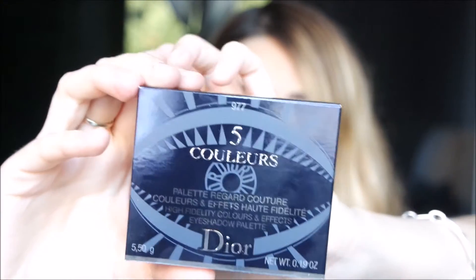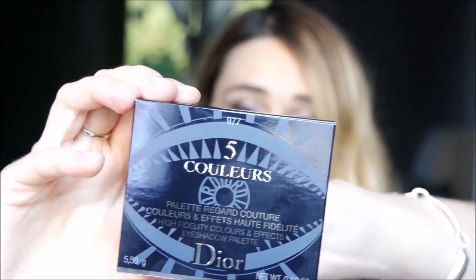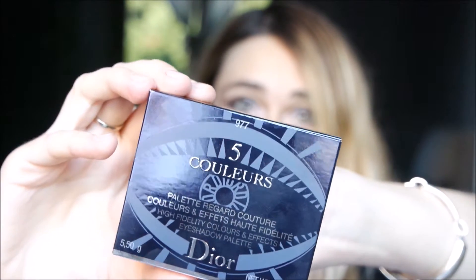Hi everyone, welcome back on my channel. In this video I'm going to show you the new Dior palette from the Powerlook collection, the next autumn collection from Dior. I took it on their website — it's now available so you can have a look. It's beautiful, and this logo is also impressed on the palette itself.